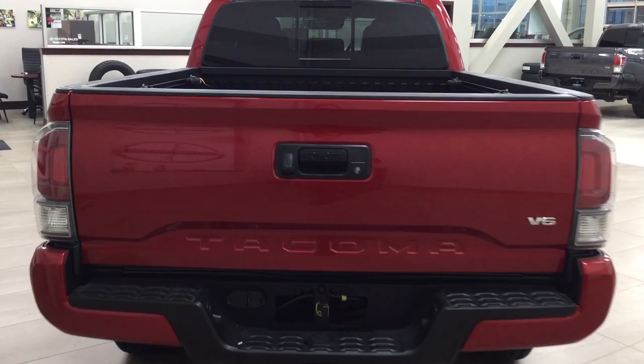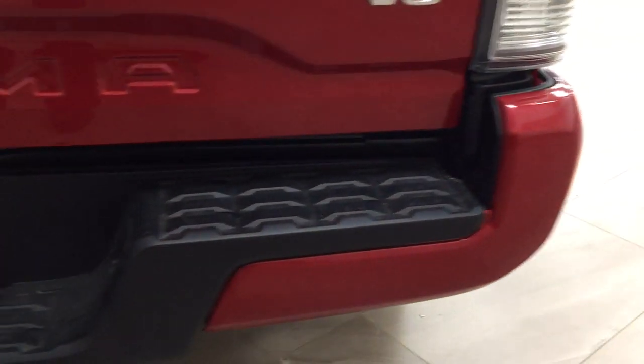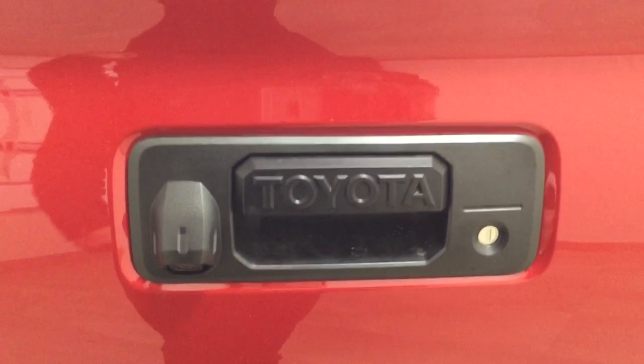Taking a look at the rear cargo bed as well as the tailgate, you have the three-piece rear bumper — so in the event that you damage one section, you just have to replace that one segment. You also have connectors for towing, a spare tire located underneath, and on the back of the tailgate, the backup camera as well as the lock port.